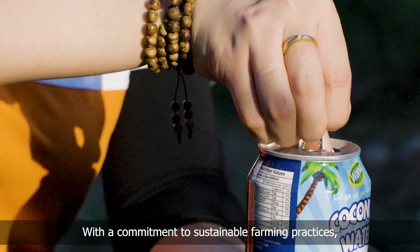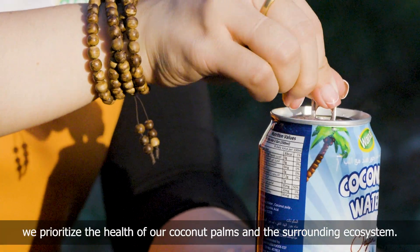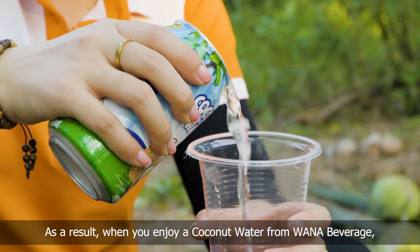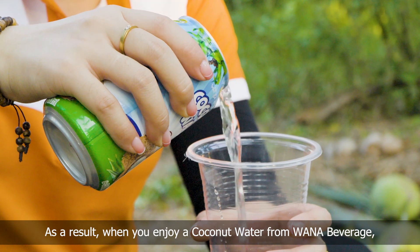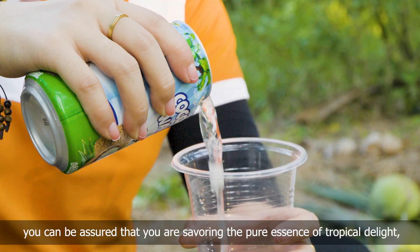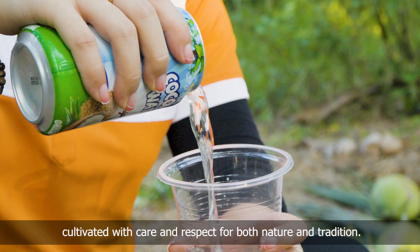With a commitment to sustainable farming practices, we prioritize the health of our coconut palms and the surrounding ecosystem. As a result, when you enjoy a coconut water from Wanam beverage, you can be assured that you are savoring the purity of tropical delight, cultivated with care and respect for both nature and tradition.